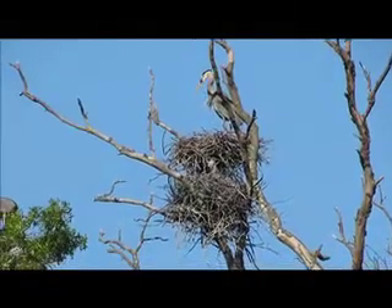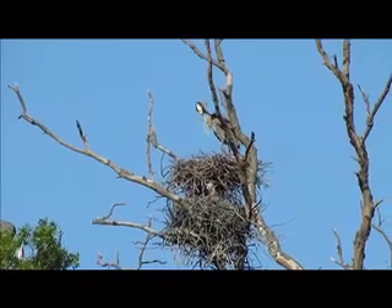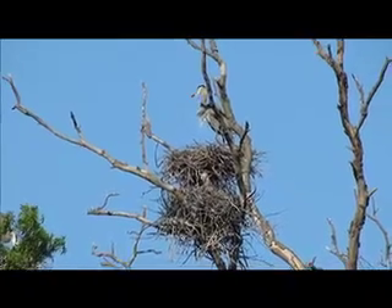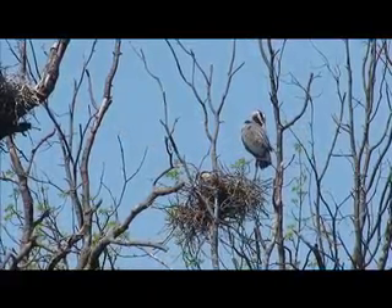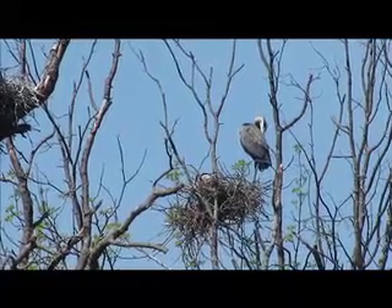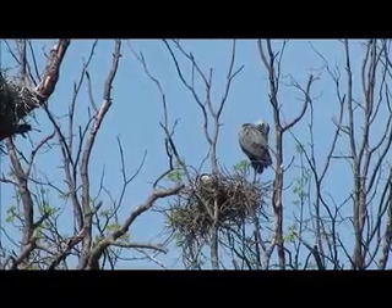Some cool facts about great blue herons: they have specially built eyes that give them great night vision. Also, if you watch them closely, they seem to be always grooming. They have feathers on their chests which continue to grow and fray. Herons will take this frayed down and move it through their feathers almost like a washcloth, soaking up fish oils and other sludge picked up from the marshy, muddy soil. I guess they figure they have to look good for all the photographers who line up to take their pictures, like paparazzi to movie stars.